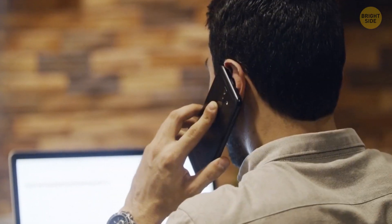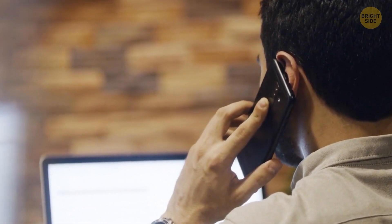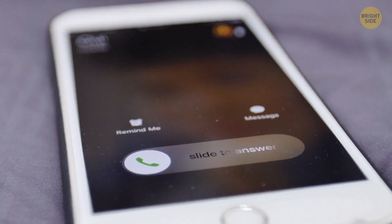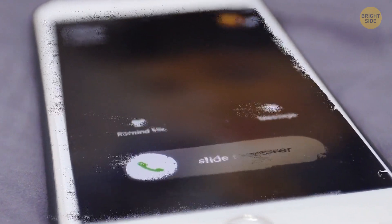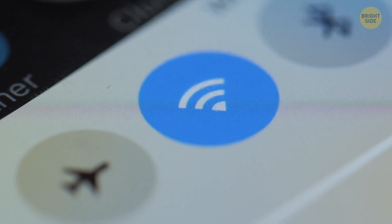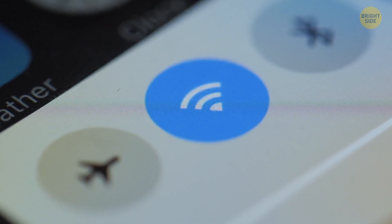No need to hit eject when you're taking your phone out of the computer — not true. If you don't hit eject, you could damage your files or keep the phone from finishing backup. And don't worry if you have Wi-Fi searching on all the time — it takes some energy, but not that much.